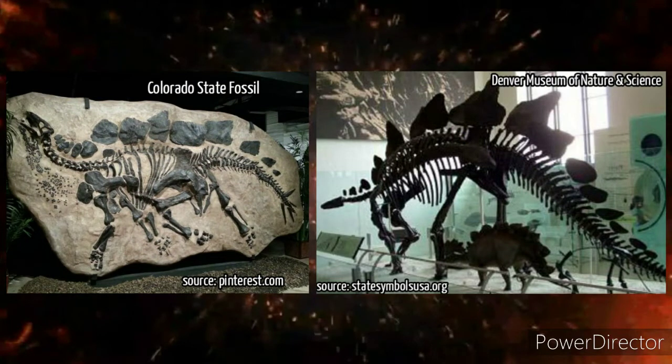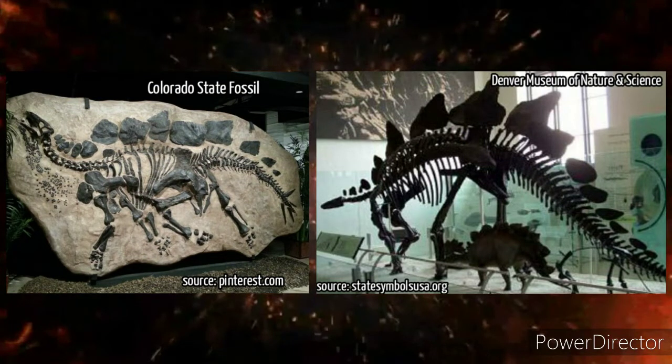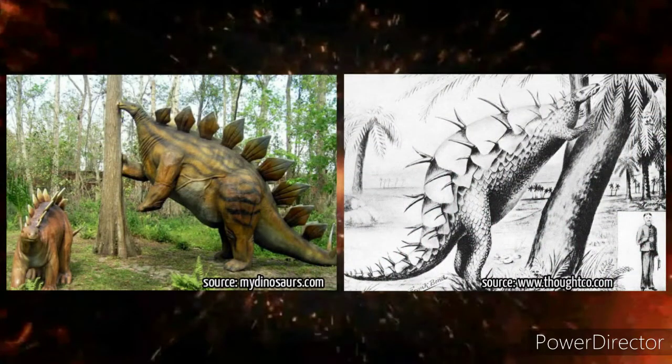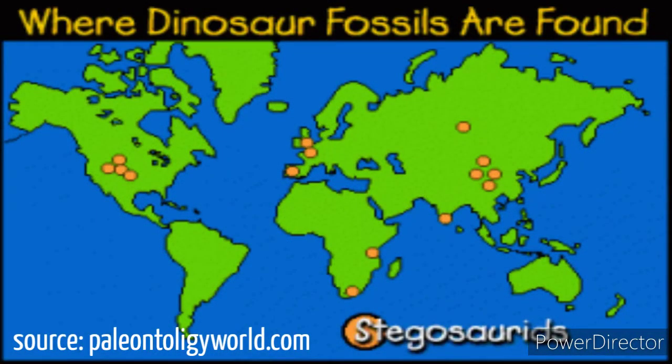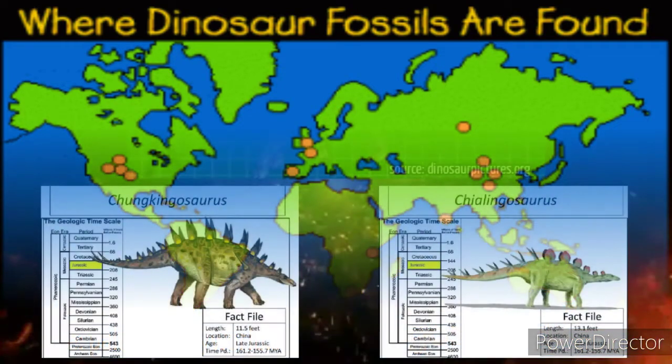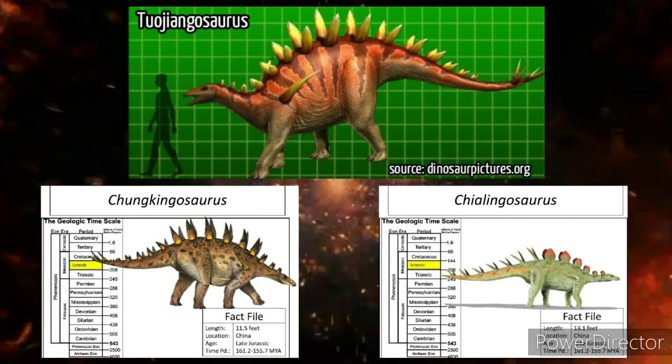In 1982, the governor of Colorado signed a bill making stegosaurus the official state dinosaur. Some experts argue that stegosaurus may have occasionally been capable of rearing back on its two hind feet, especially when threatened by a hungry Allosaurus, though few are fully convinced. There is a good chance that its ancestors at some point in evolution walked on two legs. Not all stegosaurs came from North America — some came from Europe, Asia, Mongolia, and China, including genera like Chialingosaurus, Chungkingosaurus, and Tuojiangosaurus.